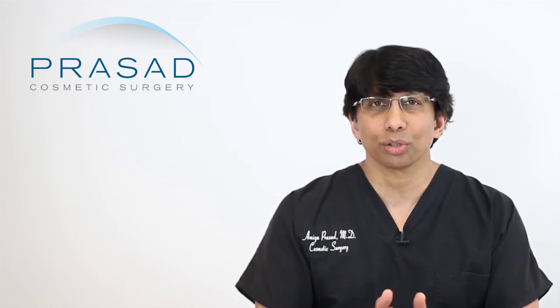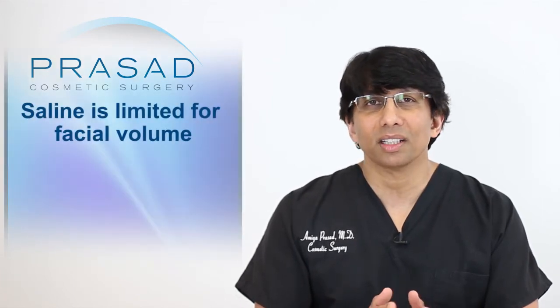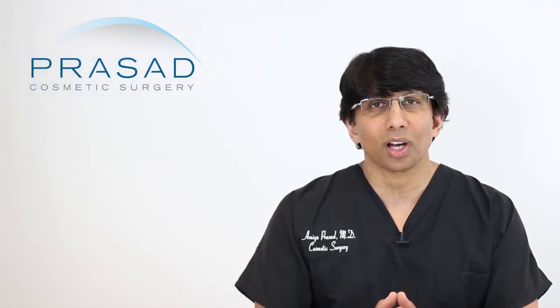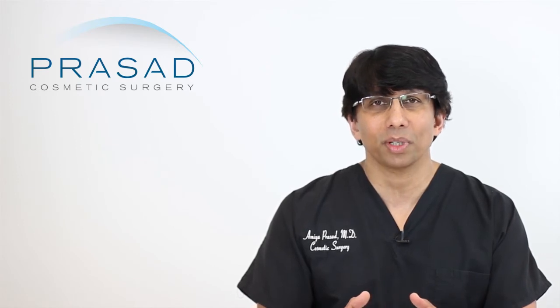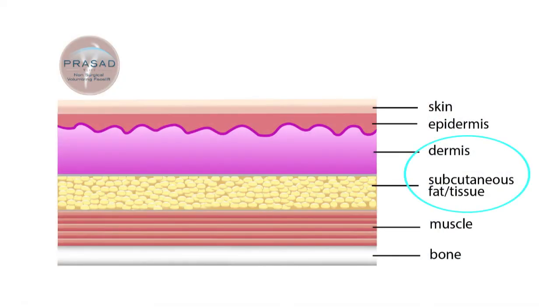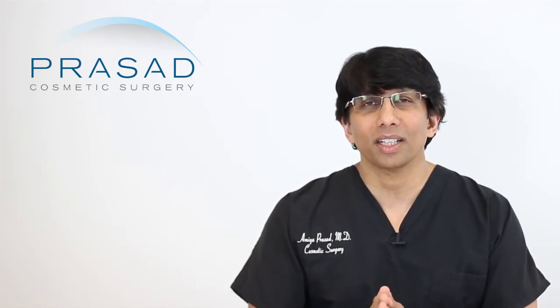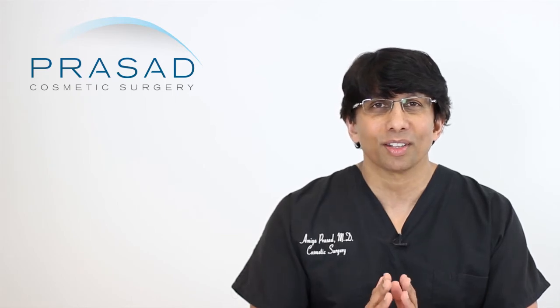Cheek implants certainly work and can be very effective in providing really good volume in the face. However, in terms of using saline as a tool for predictability, saline has limited value. From first-hand experience, when we put a little bit of saline to try to create what the volume can be, the problem is the saline dissipates very quickly and creates more global filling — it ends up filling out the soft tissue as well as the area where we would place the cheek implant. So saline as a predictor is not useless, but it's not really as predictive as would be ideal.